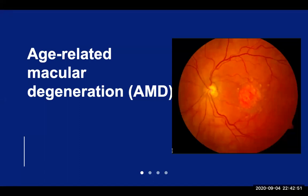The remaining 10% of AMD is due to the wet type. This is caused by abnormal leaky blood vessels in the retina that leak blood or fluids into the back of the eye, causing a more significant and sudden vision loss.